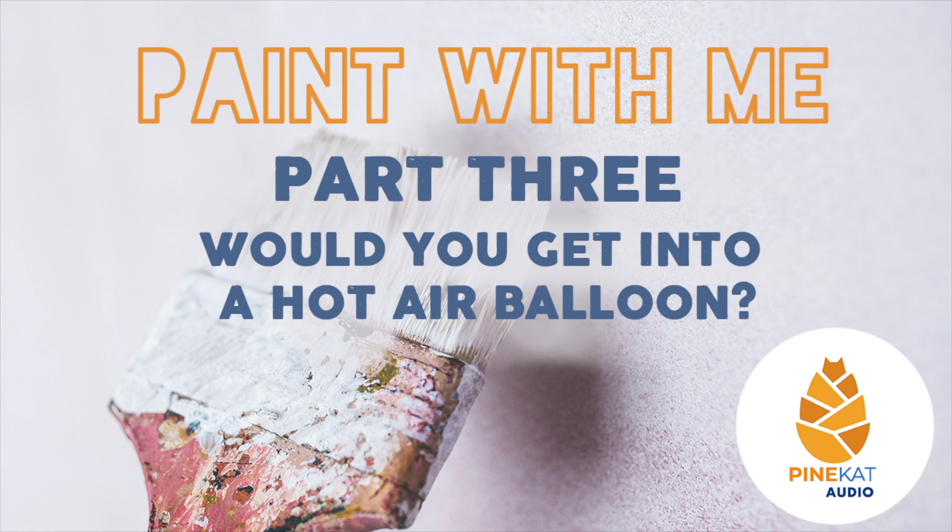Stepping back to get a better view. I went too dark with it and I need to wash it out more — I want it to disappear into the background.